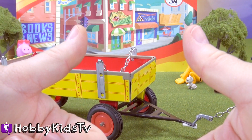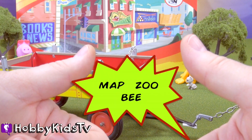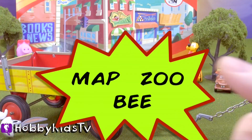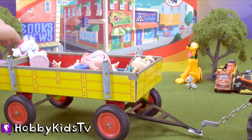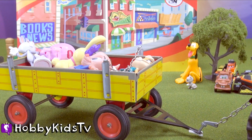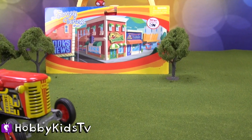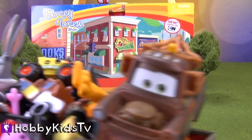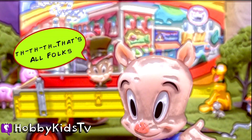Thumbs up for our Looney Tunes and our farm friends. We learned three words today: map, zoo, and bee. Pile in, guys. This is preposterous. Ridiculous. That's all, folks!